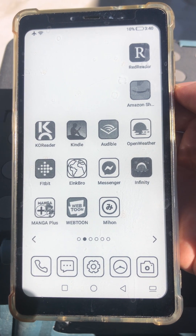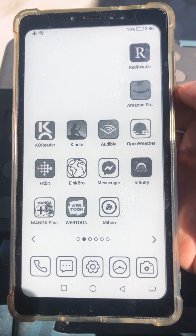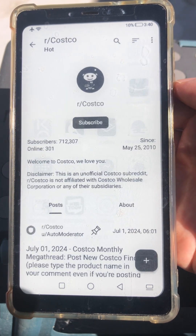E-Ink is great for reading and text, and that includes Reddit, especially if you use third-party Reddit clients. My favorite one is Infinity for Reddit — it works great.